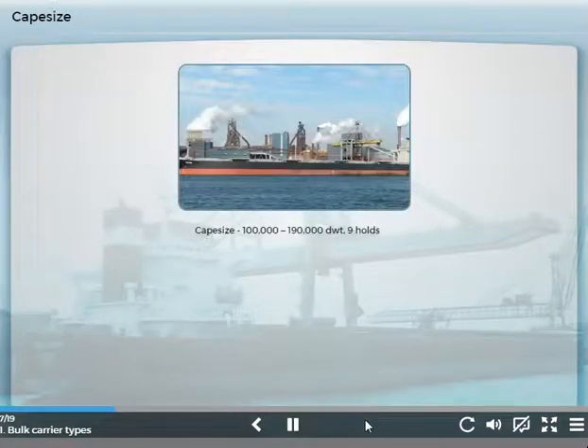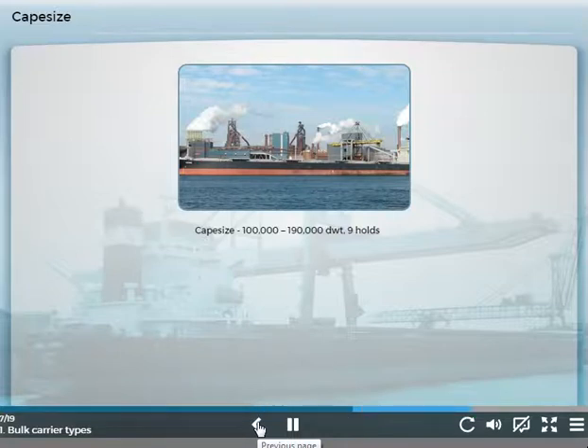Cape size bulk carriers are about 100,000 to 190,000 tons deadweight. These ships are too large to pass through either the Panama or Suez canals. As a result, these vessels must travel around the Cape of Good Hope in South Africa, or Cape Horn in South America, to reach their destinations. These vessels also require deep water ports and usually have nine holds.